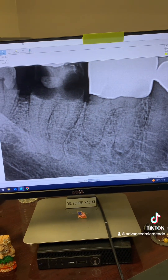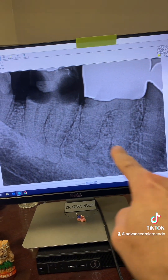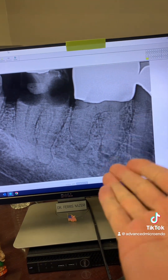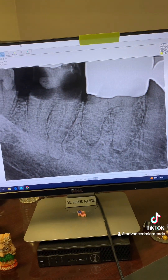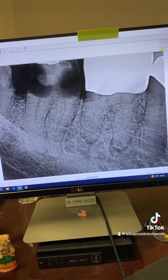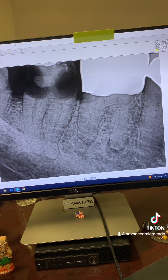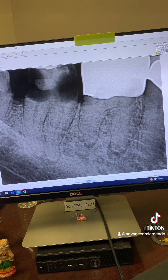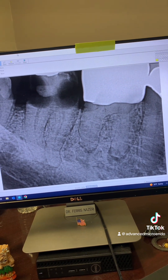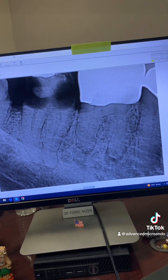This 82-year-old patient was referred to me for endodontic treatment of tooth number 30. As you can see, there's peripheral lucency, and this was literally a block of concrete. The patient had dental anxiety, so we couldn't IV sedate him because of his age and medical history — we just gave him a couple of oral anxiolytic pills and he was able to tolerate the procedure.